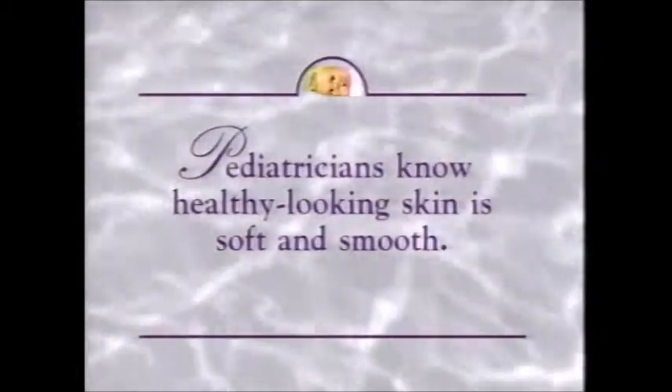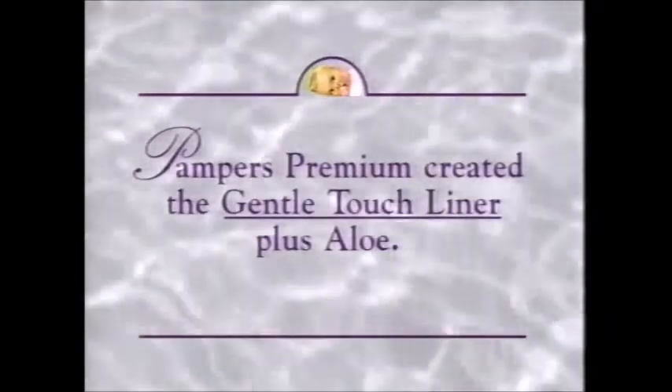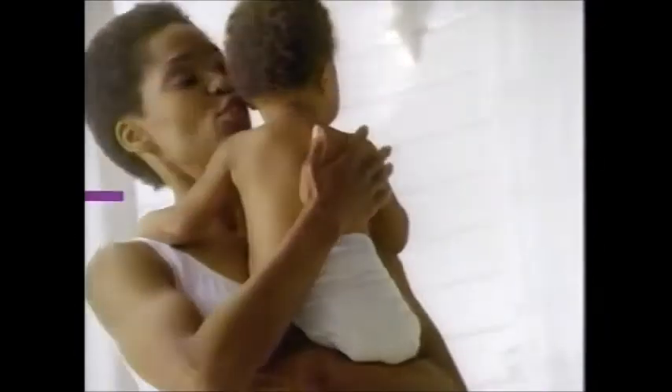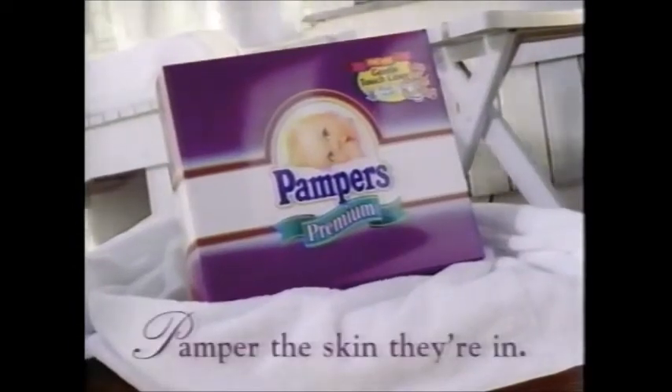Pediatricians know healthy-looking skin is soft and smooth, so Pampers Premium created the Gentle Touch Liner Plus Aloe. Soft, smooth skin can come from a diaper. Pampers Premium — pamper the skin they're in.